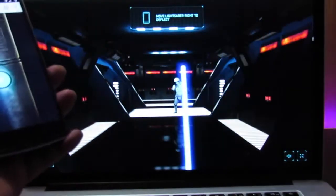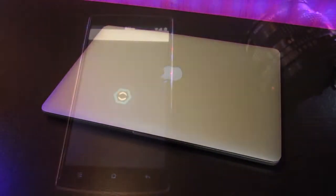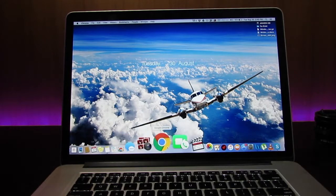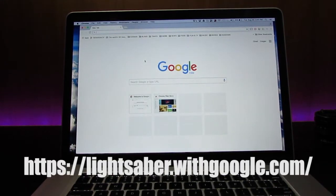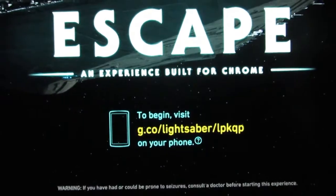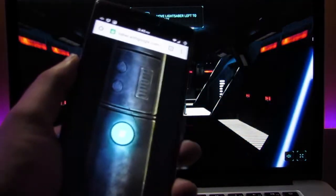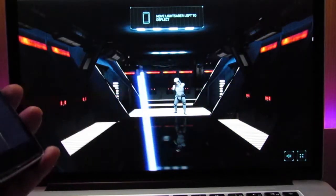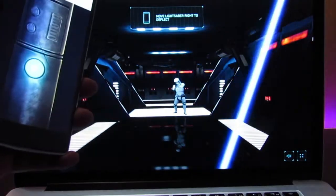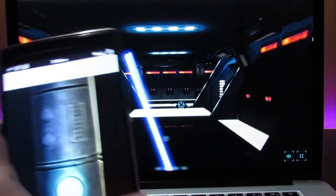Lightsaber Escape was what Google called a Chrome experiment. To make this work, all you needed was a computer and a phone. You fired up Chrome, headed to a website, then went to a specific address on your phone — that's it. Your phone magically turned into a lightsaber. You could swing your phone and see the same movement mimicked in real time on your computer screen.